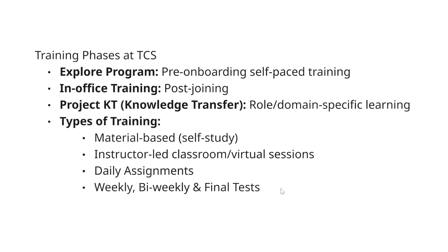Now talking about training phases in TCS. First, there is the Explore program, which you are all aware of, in which pre-onboarding self-paced training is there. Then in-office trainings are also sometimes held after joining, where they will train you on some basic things according to your unit, though this is not mandatory for everyone.